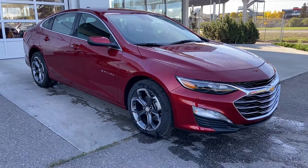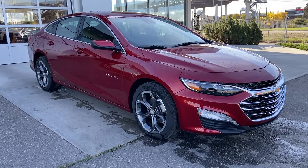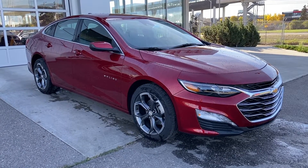Welcome to the brand new 2024 Chevrolet Malibu 1LT in Radiant Red. This car is powered by a 1.5 litre turbocharged four-cylinder bolted up to a continuously variable transmission.